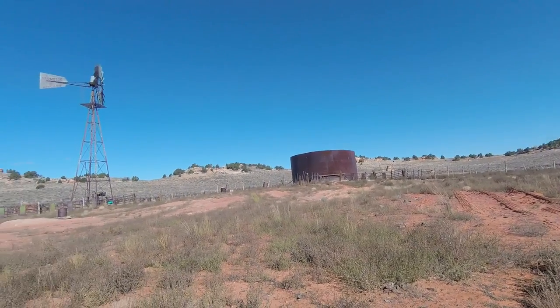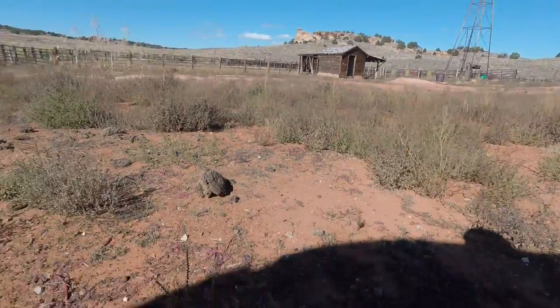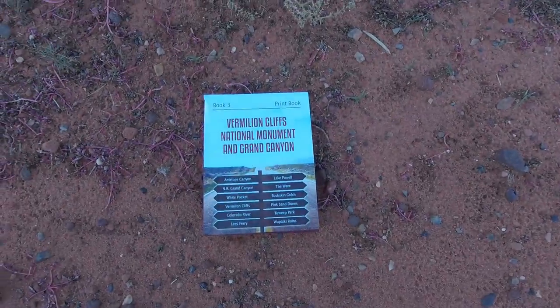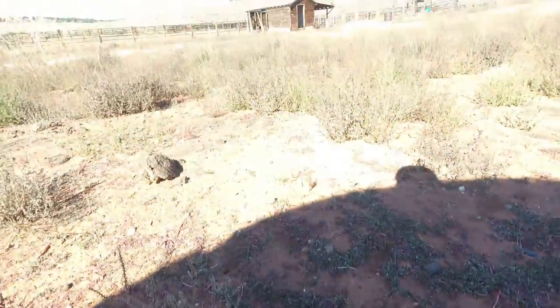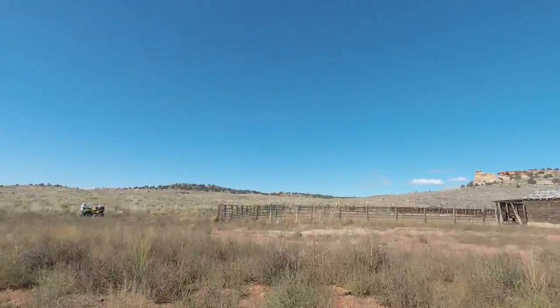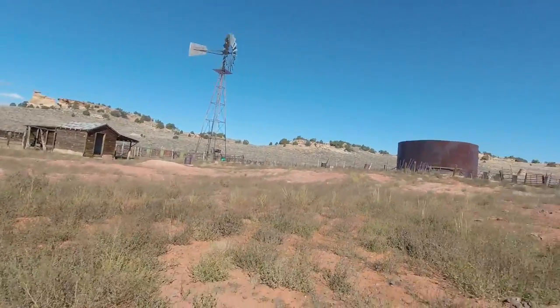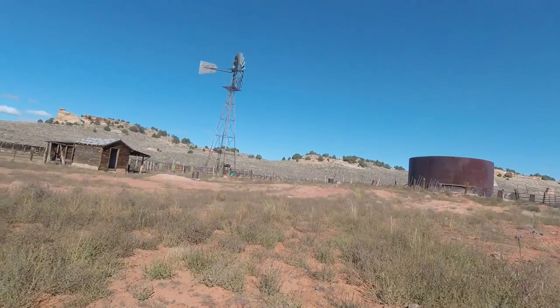Do not come here without a map. The one we're using has maps and mile posts. And if you don't want that book, then get the Trails Illustrated map.